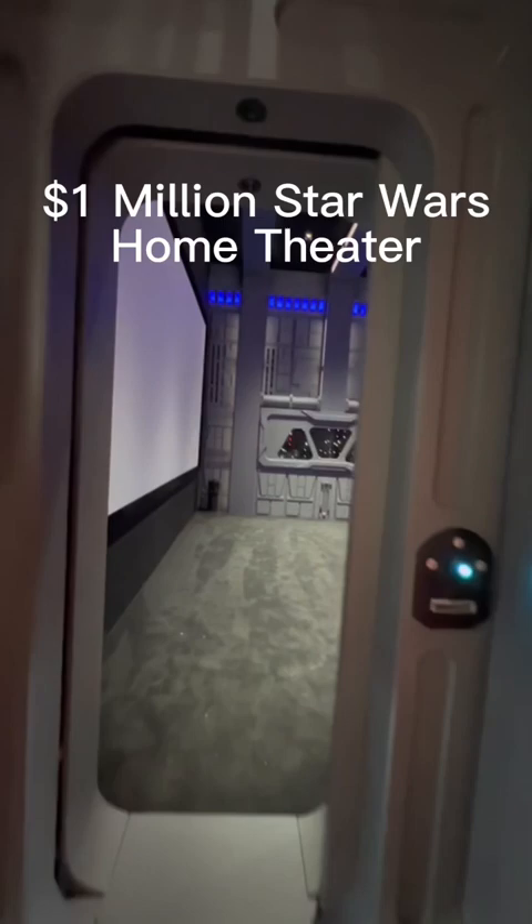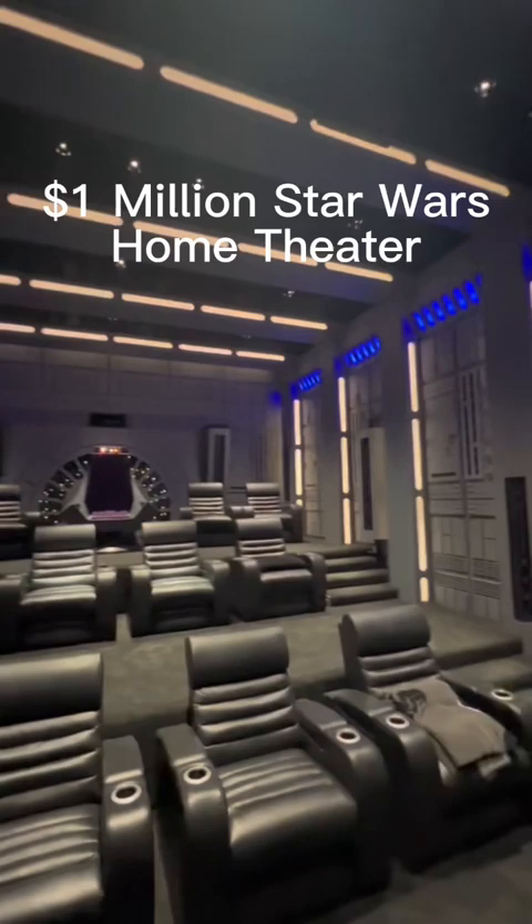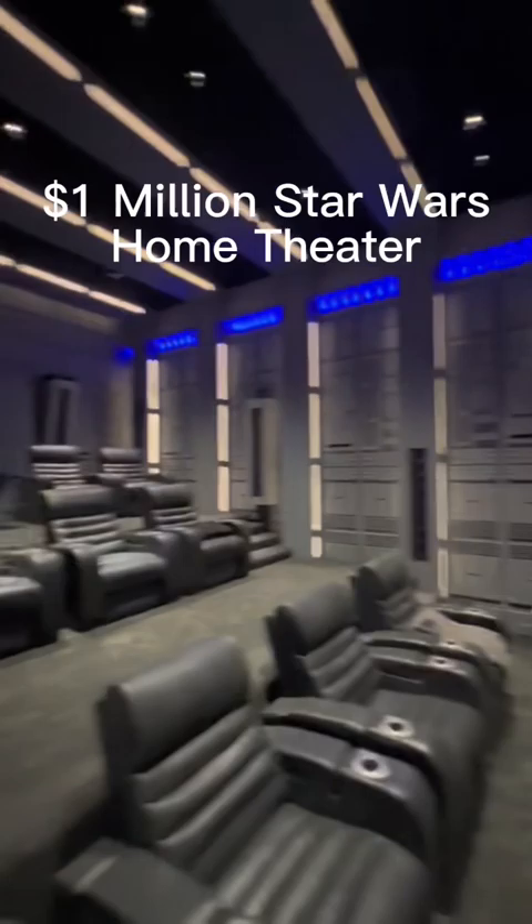Over on the far left we've got a 260 inch diagonal theater screen which is 20 feet wide. This massive room has enough theater seating for 12 people, 13 if you include the seat at the top, which we'll take a look at right now.